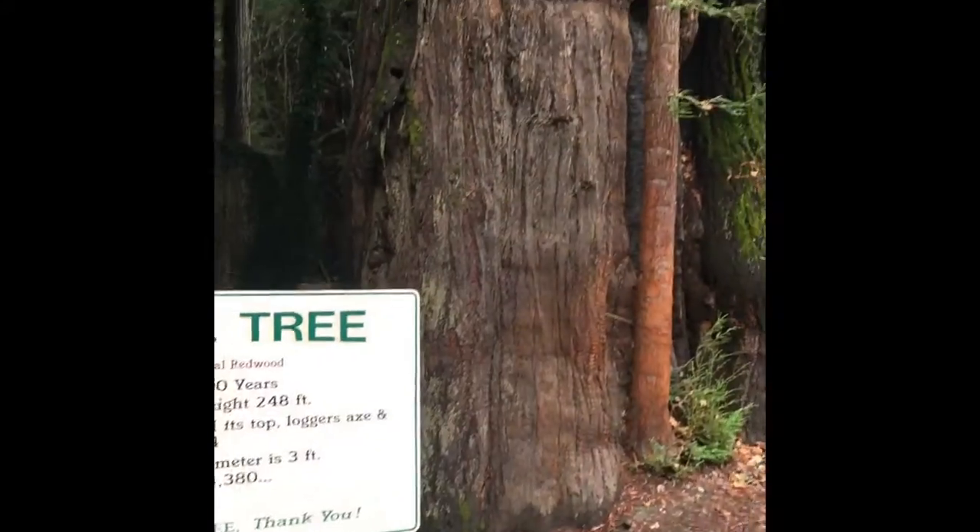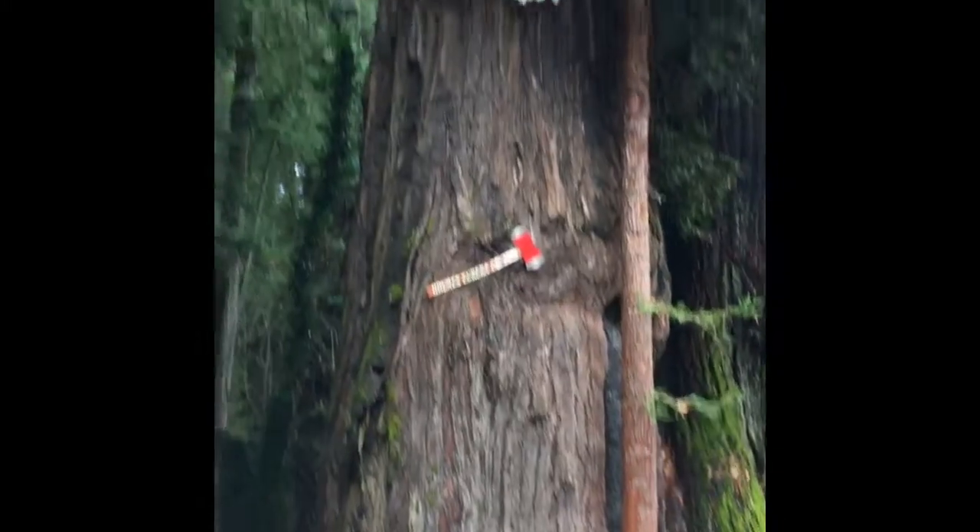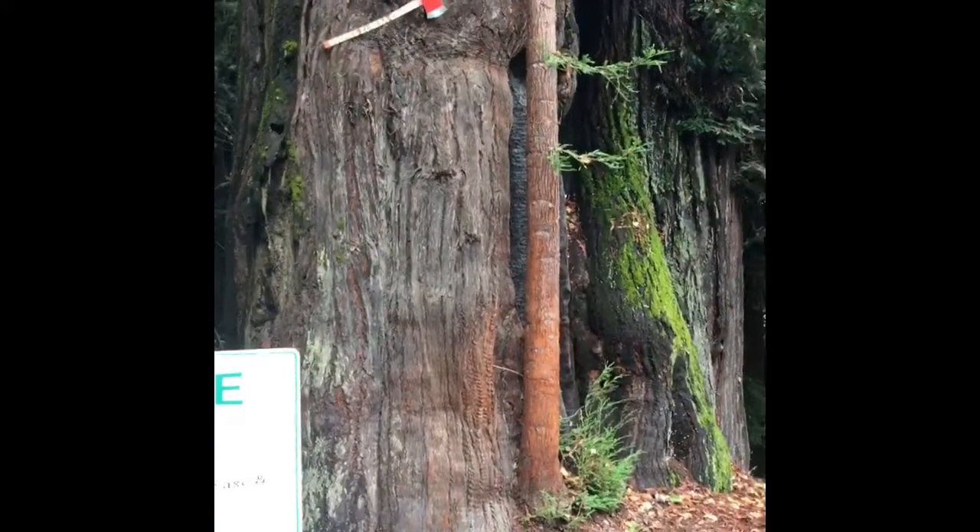The Immortal Tree can't be cut down, can't be flooded away, and it can't be burned down.